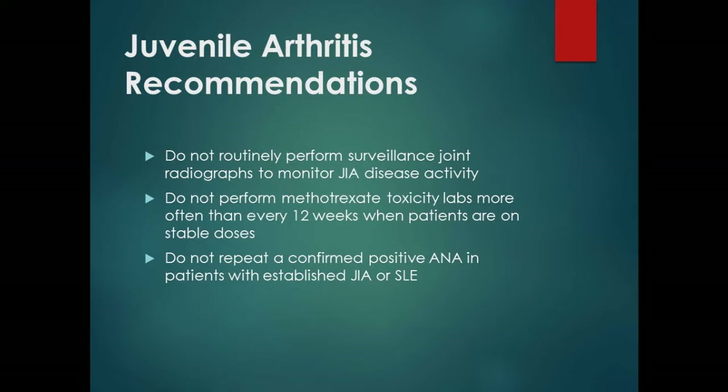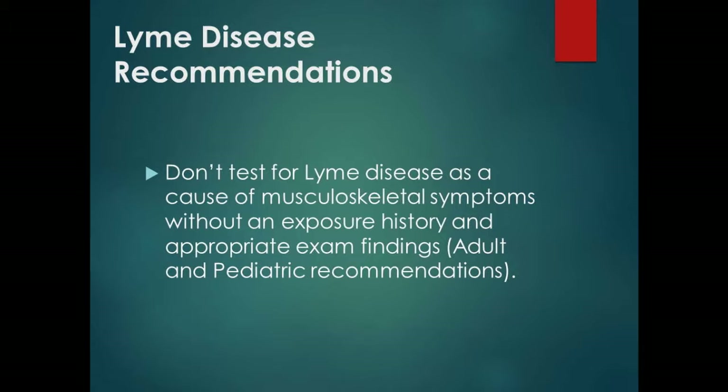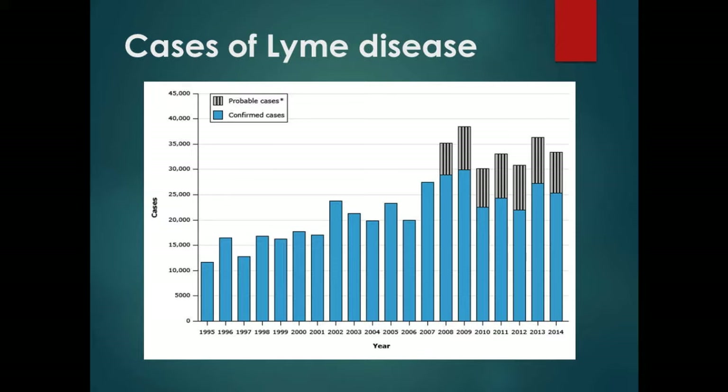Now, both the adult and pediatric lists include: don't test for Lyme disease as a cause of musculoskeletal symptoms without exposure history and appropriate examination findings. There are about 30,000 cases per year since 1995, and the numbers have stayed relatively stable — possibly reflecting better surveillance. Cases peak strongly in June and July, with next to none in January or December, so consider the time of year when evaluating a patient.